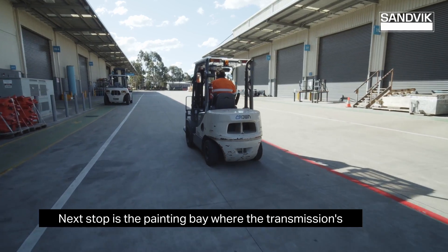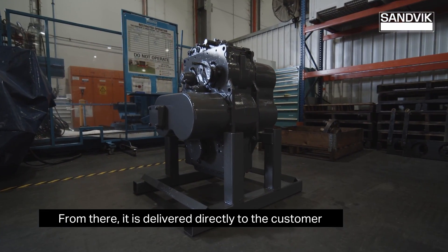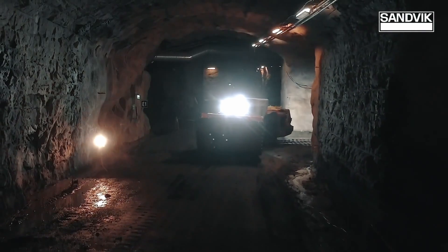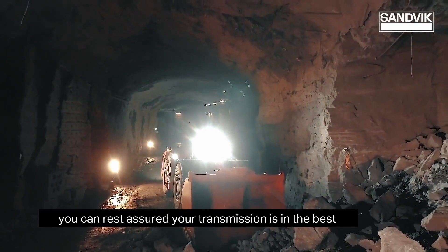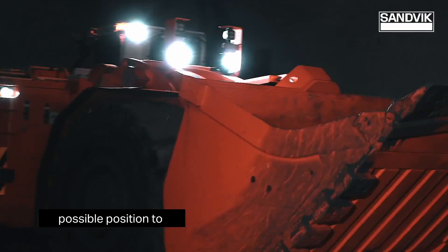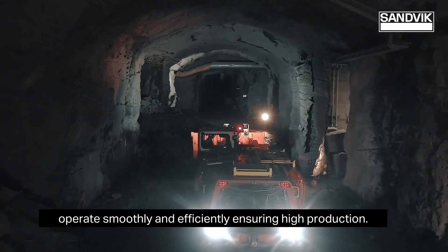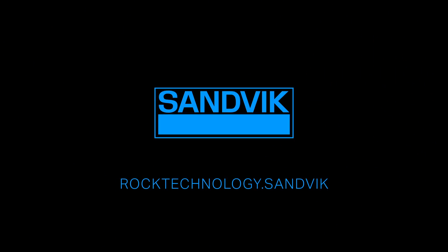Next stop is the painting bay, where the transmission's appearance is restored. From there it is delivered directly to the customer and returned to service. With a Sandvik service behind it, you can rest assured your transmission is in the best possible position to operate smoothly and efficiently, ensuring high production. That's the Sandvik difference.